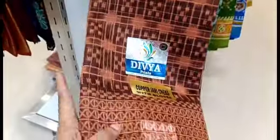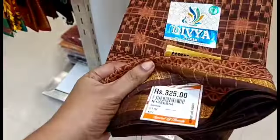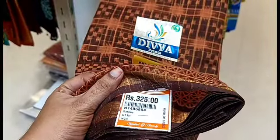Hi friends, welcome to my channel. Today we are going to look at Andhra Cotton Collections. This range is 1,20,000 rupees. You can use these Saree Collections for regular wear, available for 325 rupees.